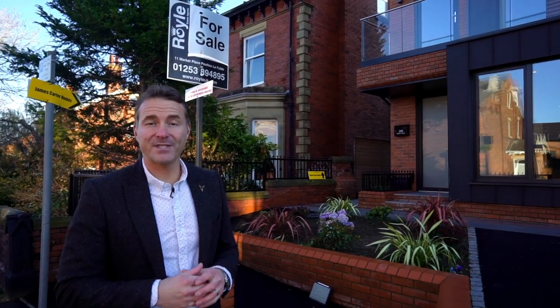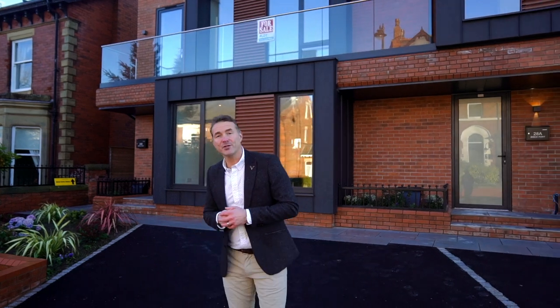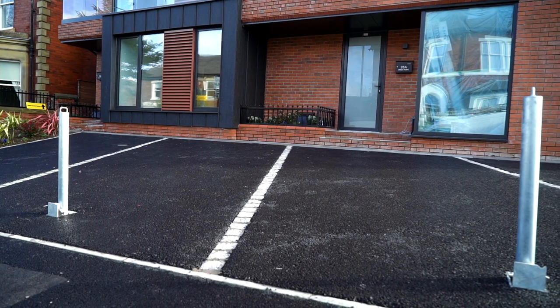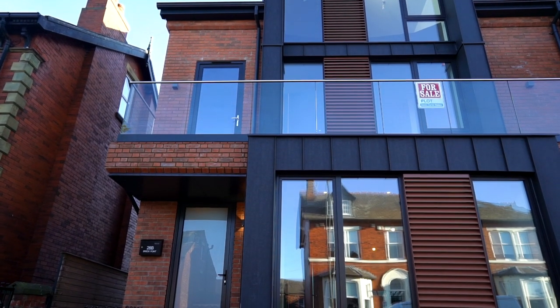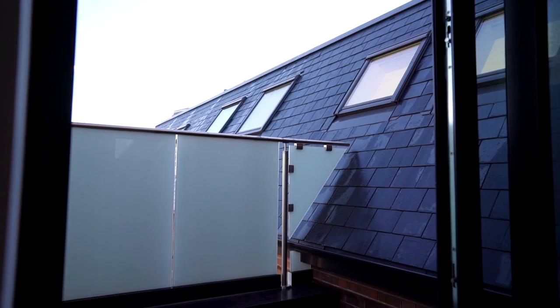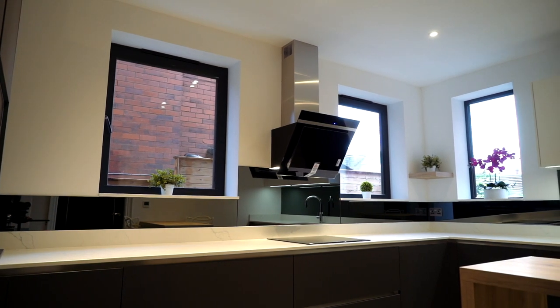This prestigious townhouse is set over three floors and offers something very special for a new owner — a versatile, modern, contemporary-style property with its own designated off-road parking spot. With outstanding design features throughout, including a balcony on the first floor, a private courtyard on the second floor, a state-of-the-art kitchen, underfloor heating, triple-glazed windows, and much more.